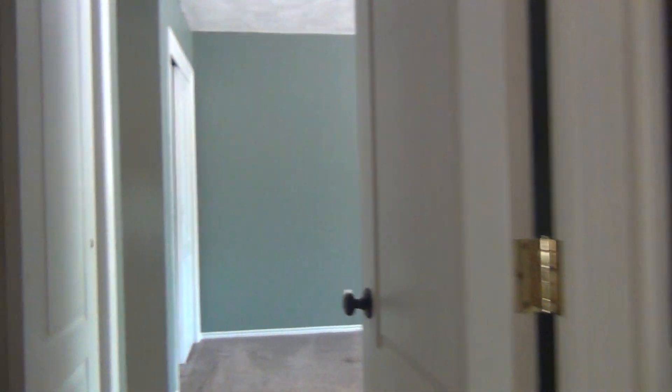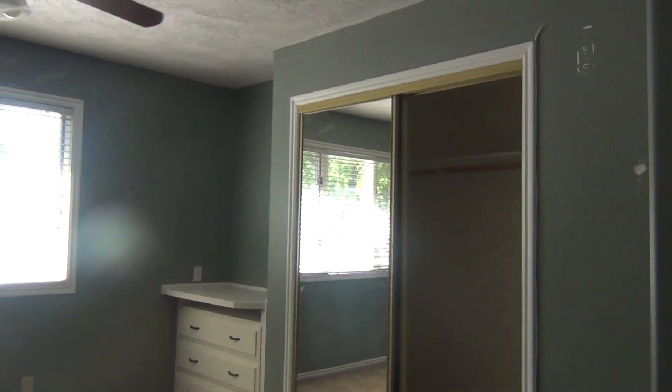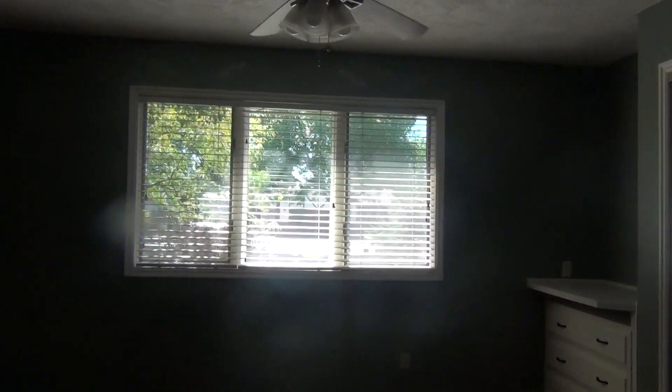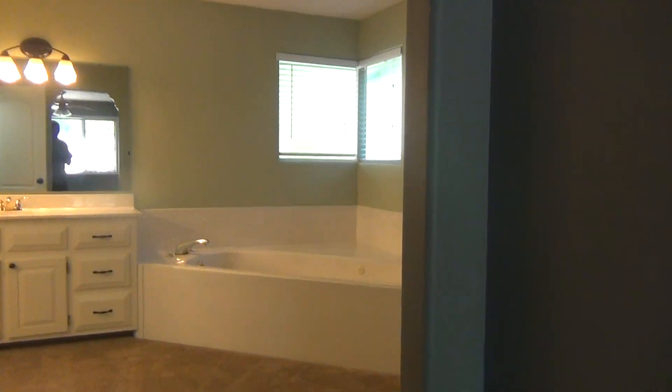And beyond that is the master bedroom. You do have another closet here just as you step in. Nice big room. It does have a ceiling fan. Large closet there with sliding mirrored doors. Big window facing the front of the home. Another closet here.